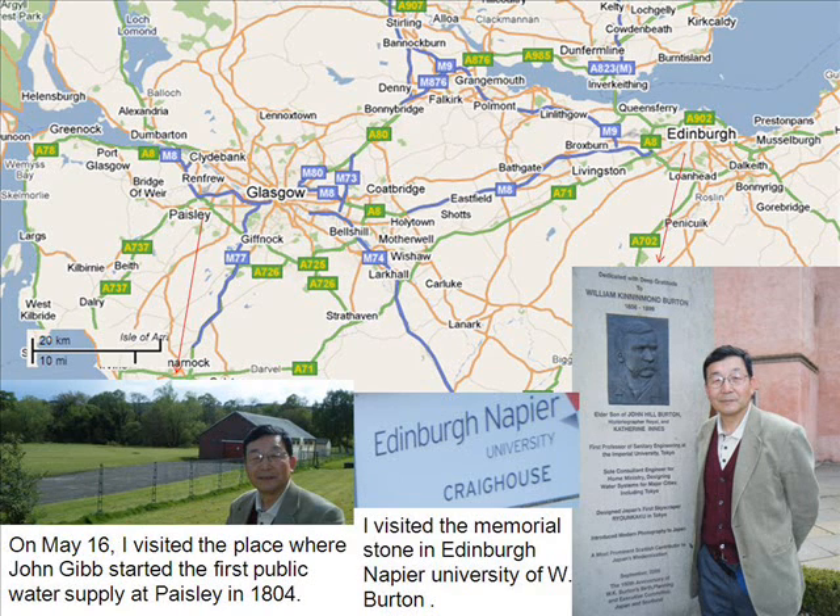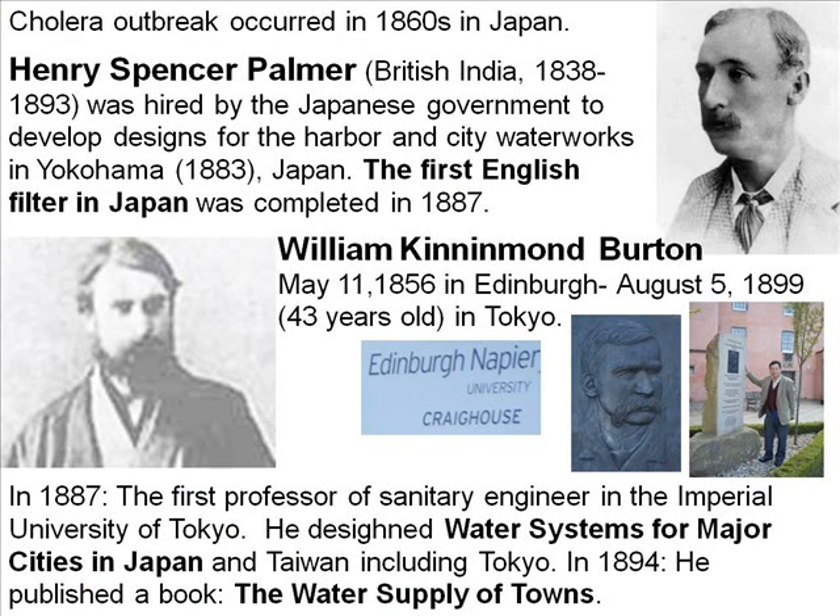On May 16, I visited the place where John Gibb started the first public water supply at Paisley in 1804. I visited the memorial stone in Edinburgh at Napier University. English filters in Japan were introduced by two British engineers: Henry Spencer Palmer made the first English filter in 1883, and William KilimontBolton designed the water system for four major cities in Japan in the 1880s.